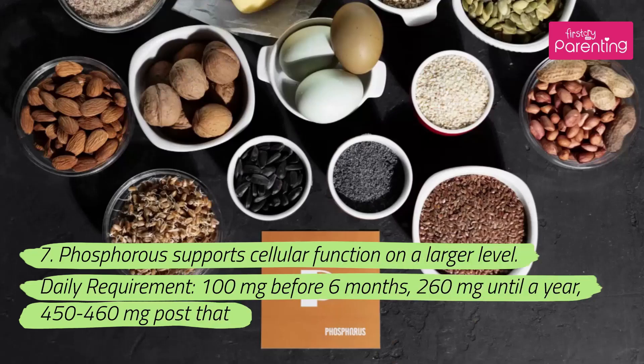7. Phosphorus supports cellular function on a larger level. Daily requirement: 100 milligrams before 6 months, 260 milligrams until a year, 450–460 milligrams after that.